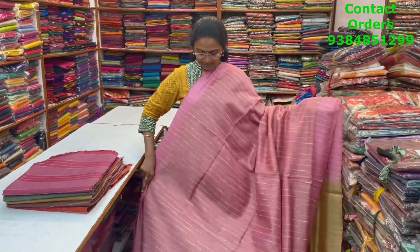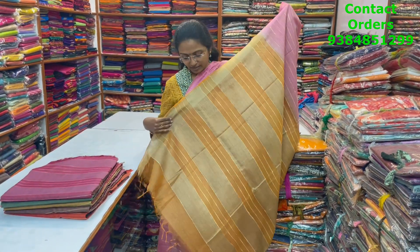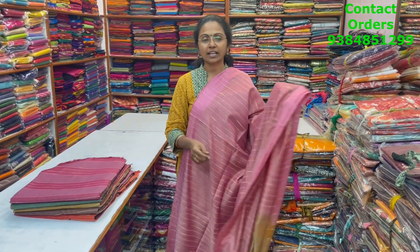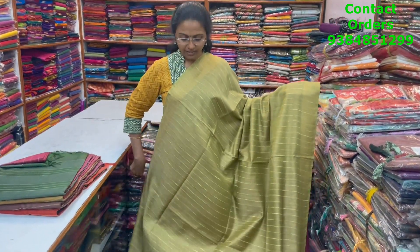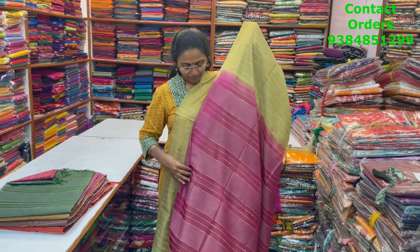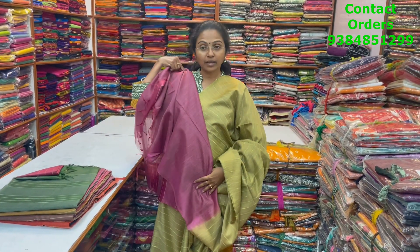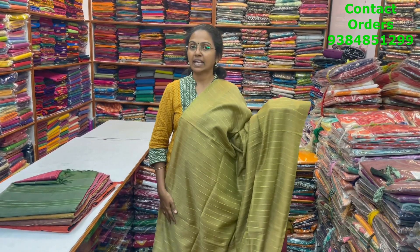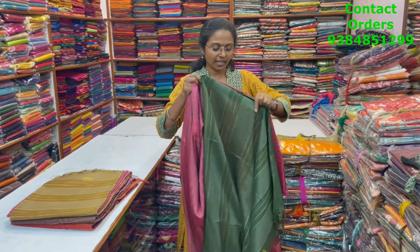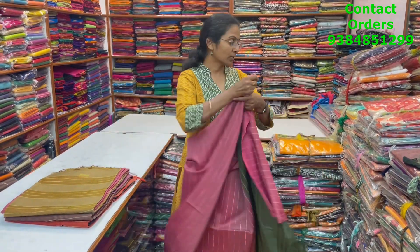In the same pattern, a light pink with beautiful vertical lines pattern design, pallu in contrasting mustard colour combo. Price ₹780. In the same pattern, a pretty beautiful green — light mehendi green combo — pallu in contrasting pinkish maroon combination. Price ₹780. In the same pattern, a nice pink with green combination — body full of pink vertical lines pattern design, pallu in contrasting green. Price ₹780.